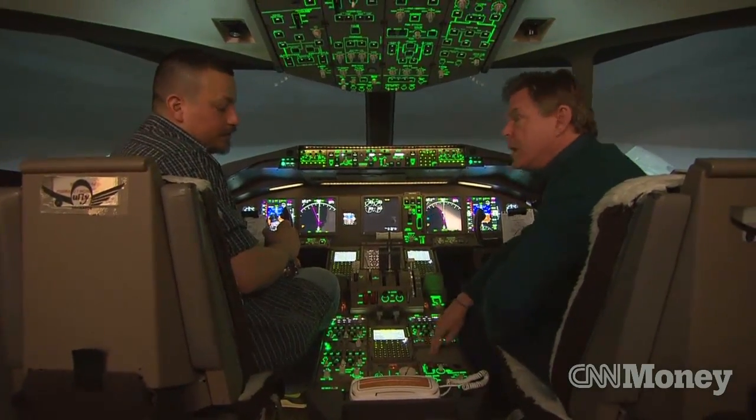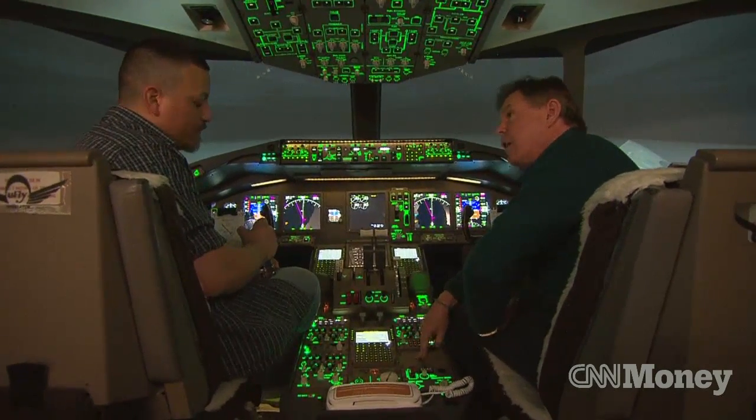And you wouldn't turn this off normally — there is no way in flight you would turn this off. Absolutely not.